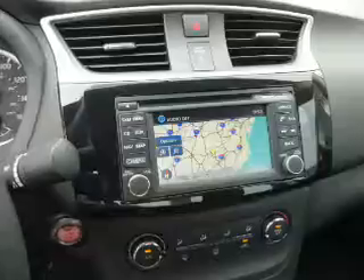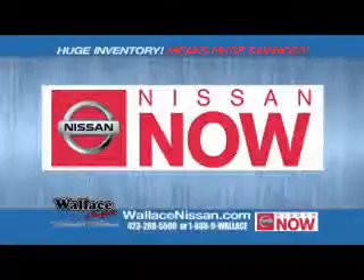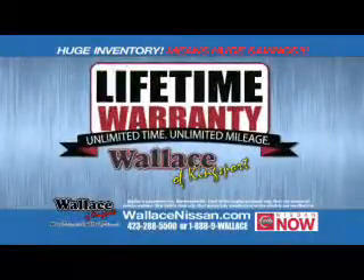Great quality at a great price. Call or click to contact us today. Nissan Now Sales event and the lifetime warranty.